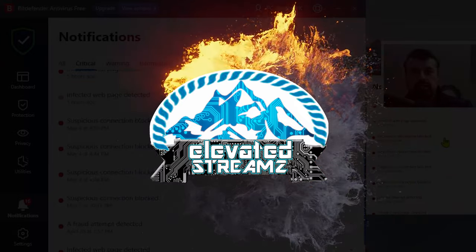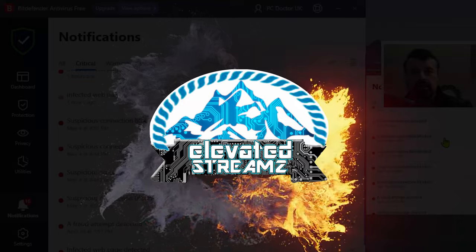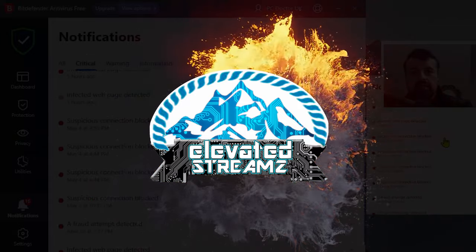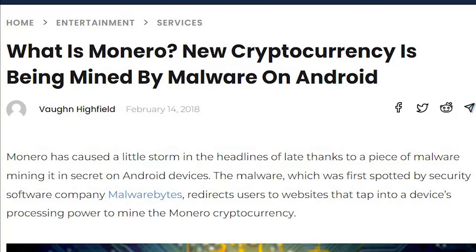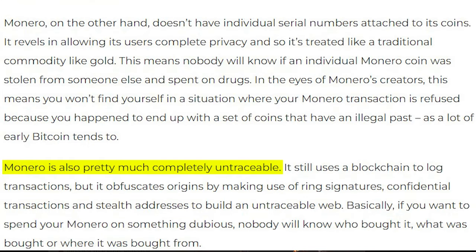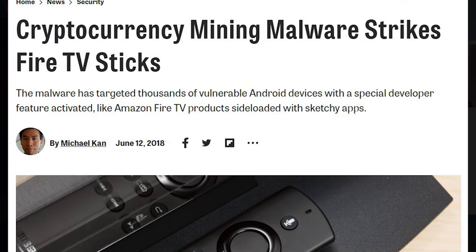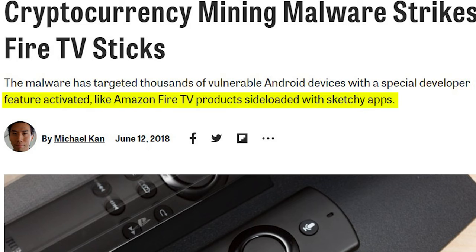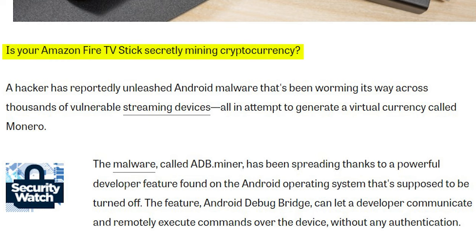Number one: the individual or individuals who deployed malware viruses in 2018 that used tens of thousands of devices to mine cryptocurrencies. The cryptocurrency being mined was Monero — experts suspect hackers used it because it's more untraceable than Bitcoin. There's an article specifically about cryptocurrency mining malware striking Fire TV sticks, targeting thousands of vulnerable Android devices with a developer feature activated.